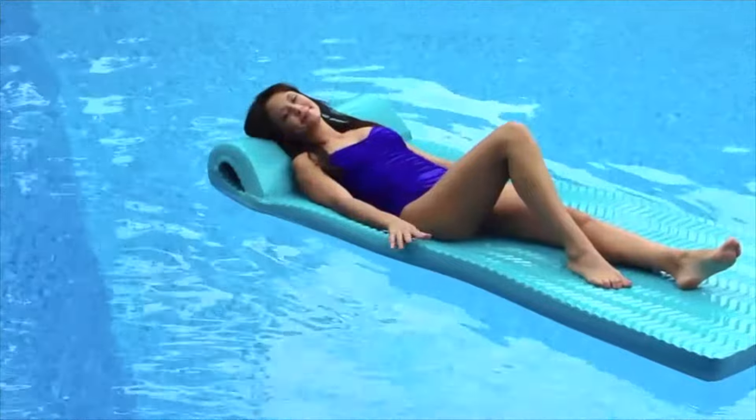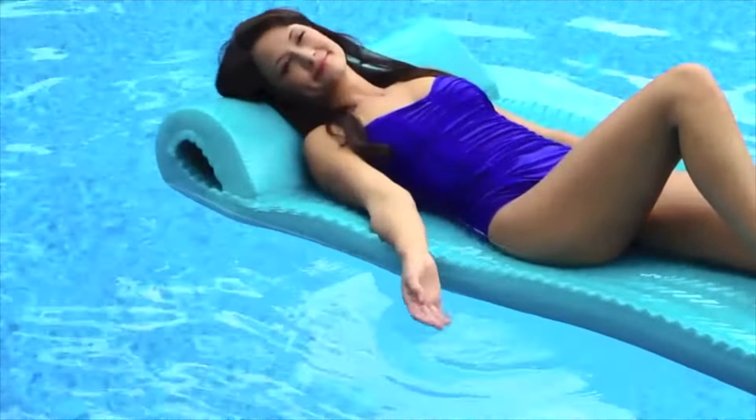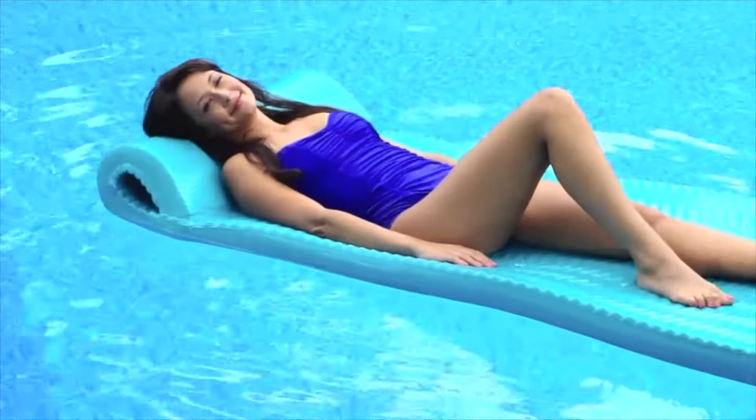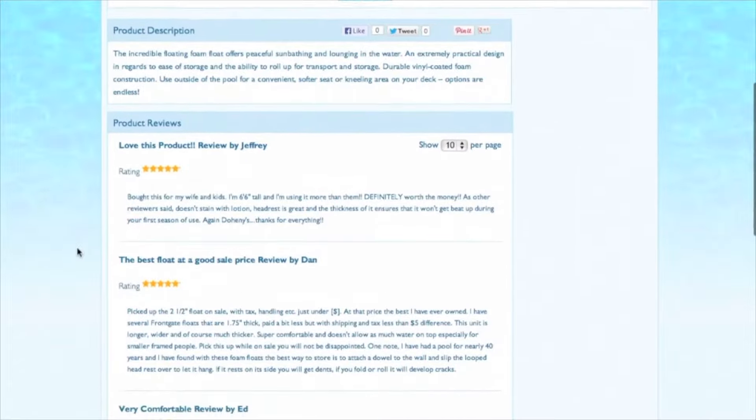The awesome new floating foam float lets you enjoy peaceful sunbathing and lounging — no more struggling to stay on or to shift your body position while floating. Doheny's customers who purchase these super thick floats just love them. Check out the rave reviews on Doheny.com.